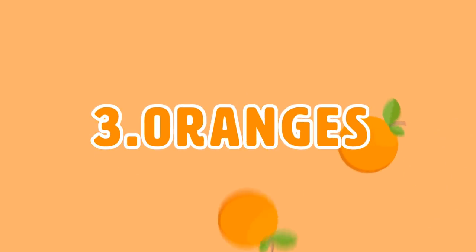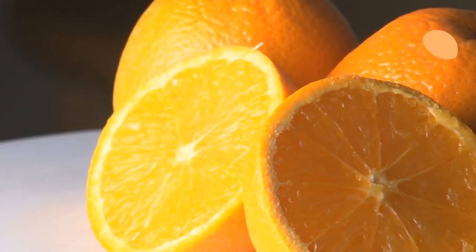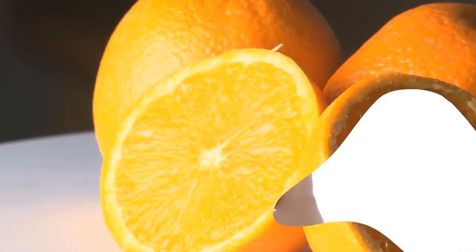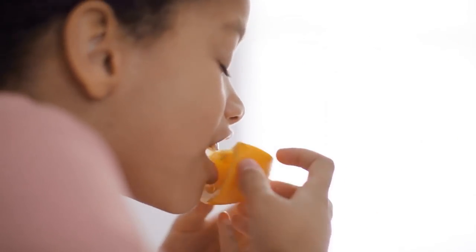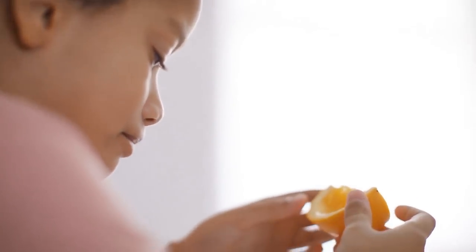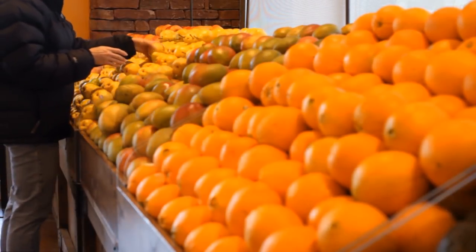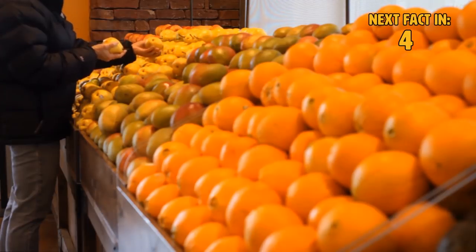Number 3: Oranges. You'd think the acidic citrus fruit would be bad for your poor teeth, but you'd be wrong. Turns out, vitamin C strengthens blood vessels in your mouth and slows down the progression of gum disease. So add oranges to your daily diet — you don't want to end up looking like a pirate, do you?